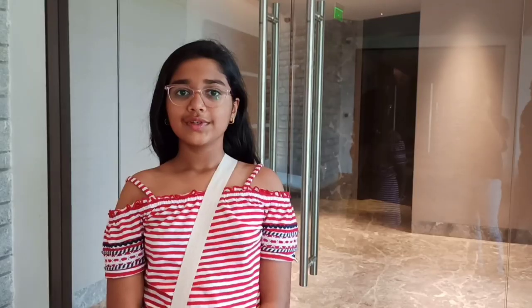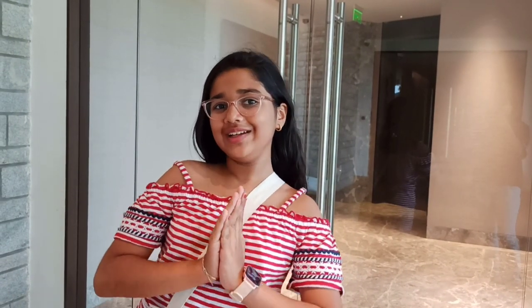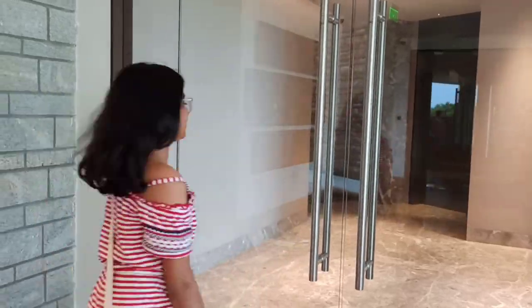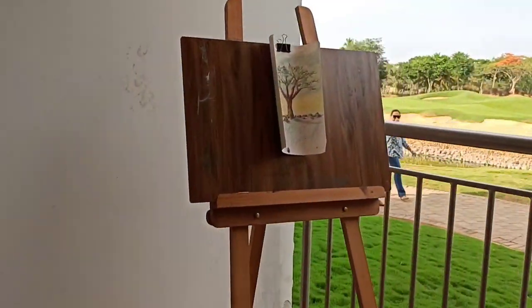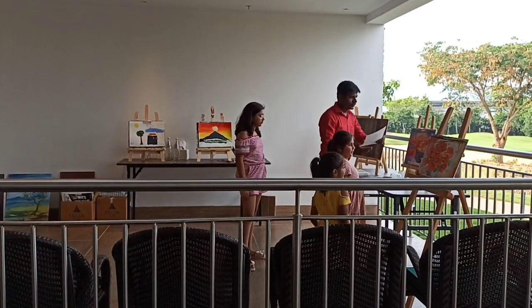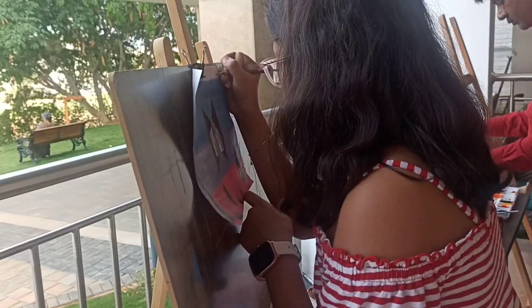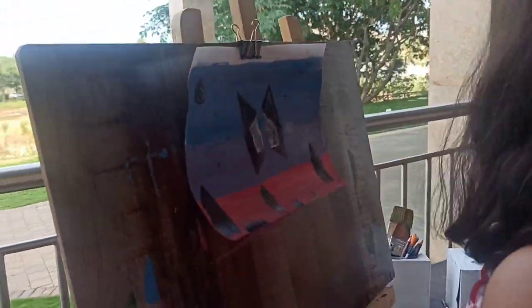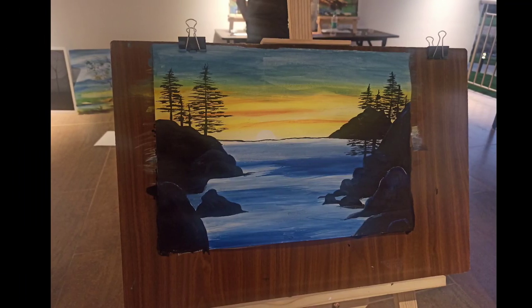You can see the Nandi Hills also. From 4 to 5 there is canvas painting. It is currently 3:51 and I also want to paint, so let's go. This is a painting an elder did — it looks very beautiful.